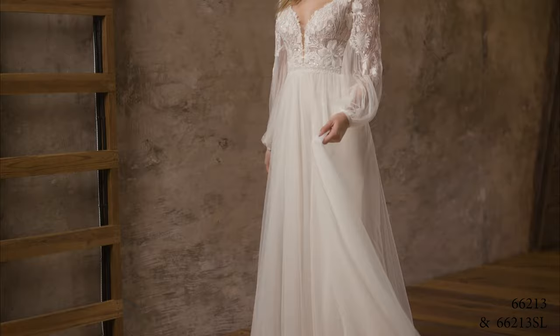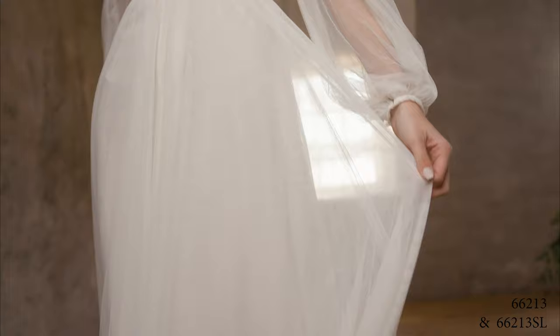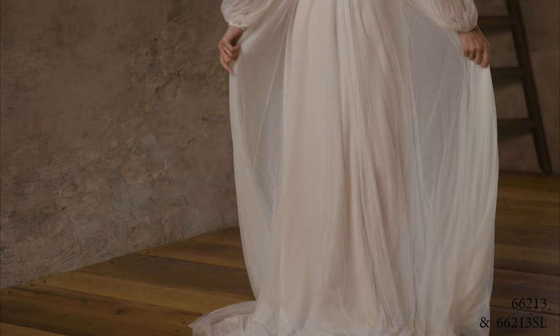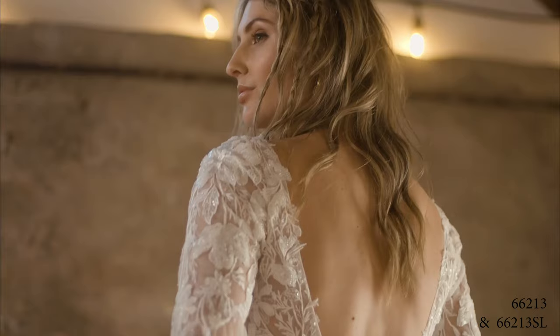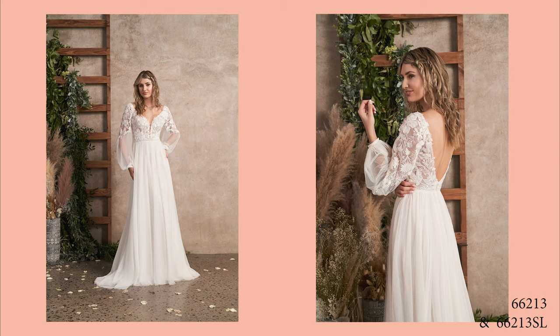Style 66213 is an A-line English neck gown that will give you all the good vibes. This ultra-chic V-neckline is matched with a lush V-back. Weightless, detachable blouson sleeves allow for a unique 2-in-1 look, sold separately as 66213SL. Tonal hand-beaded and sequined appliques add just a touch of shimmer to the sheer bodice and sleeves. Beaded trim accents the waist, giving serious shape. Tulle-covered buttons top off the skirt, finishing with a chapel-length train. Order this lined to the side seams as 66213LND.